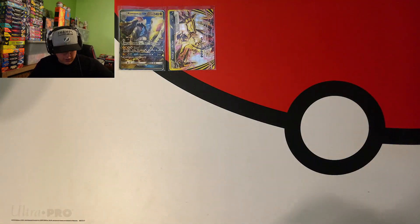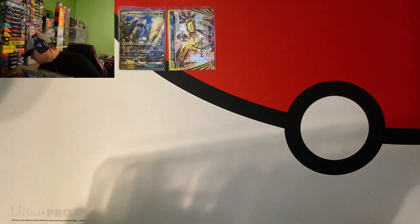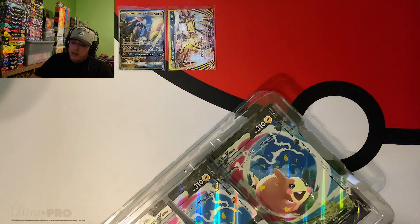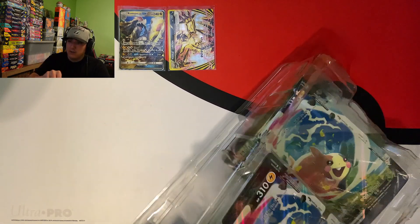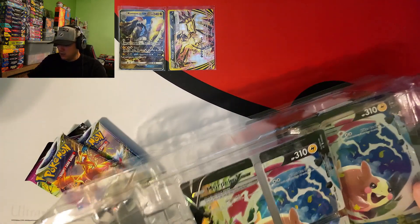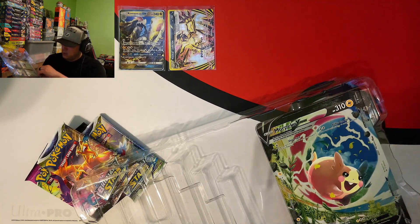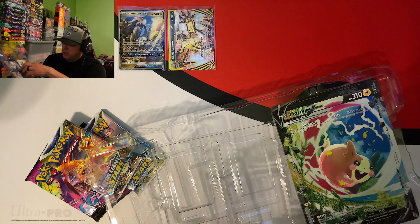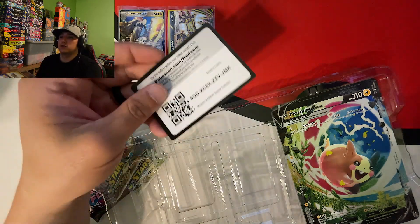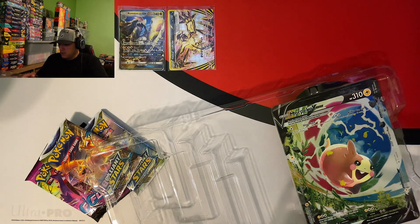Now we'll hop into the Morpeco V Union box we picked up from GameStop - Brilliant Stars packs and some Fusion Strike. I'm gonna save y'all the decency - we're not gonna get all the promo cards out, we'll put them to the side and sleeve up that stuff later. Let's get y'all the code card - there it is. It comes with a professor card as well but we'll save that for later. Code card - go ahead and slap that back so our promo cards don't get jacked up.